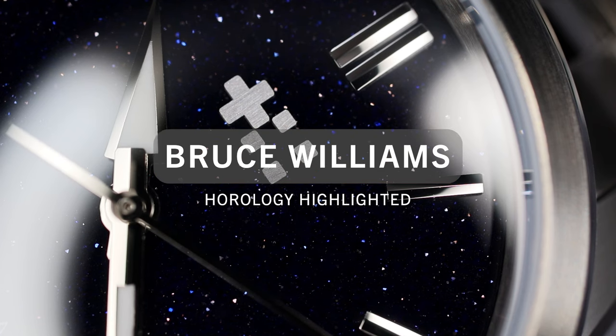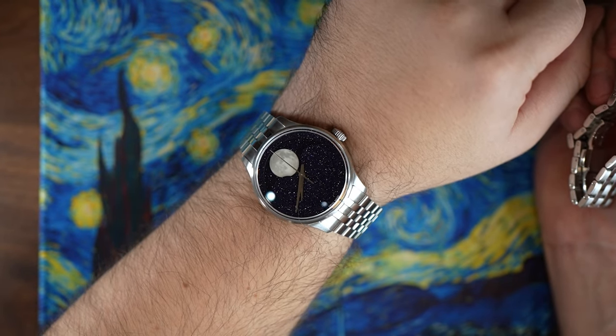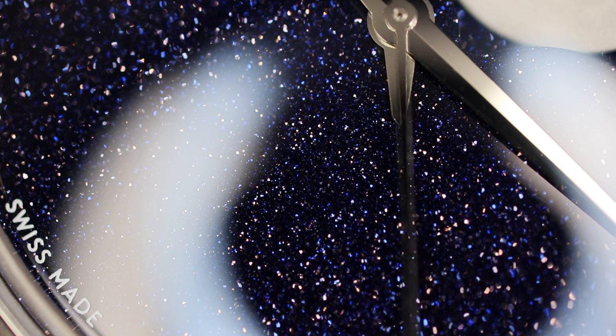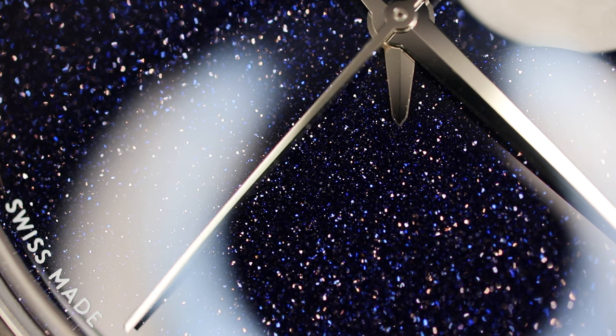Personally, I'm a big fan of Aventurine. I recently bought this C1 Moonphase that has the same copper oxide infused glass dial. Aventurine was first made in Murano, Italy in the 1600s, but it has only recently become more of a popular material for watch dials, and there will be two different types of Aventurine dials.